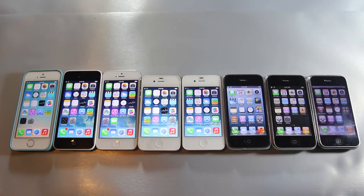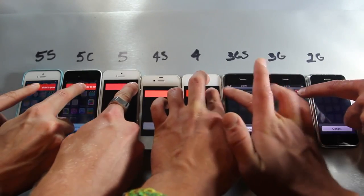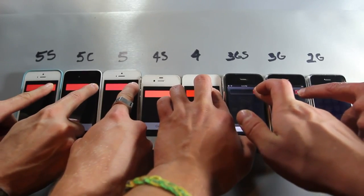In advance I do apologize for the number of hands on the screen. I had to get some people to help me with this, but here is the original shutdown test on all devices.